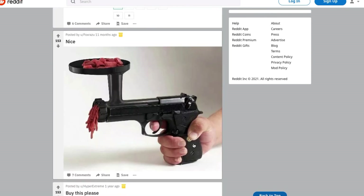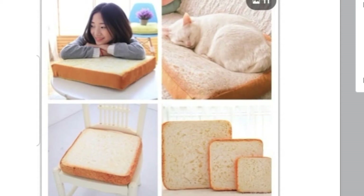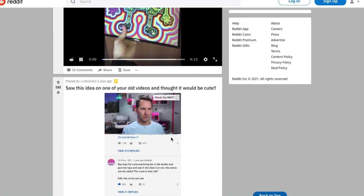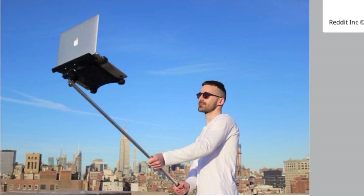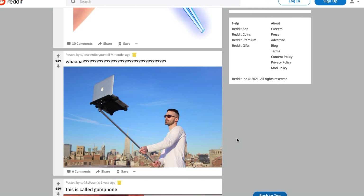Let's do one or two more and then call it a day. Care for a slice of bread? Why? No — this looks awful. Why in the world would somebody buy this? Why would somebody make this? This is horrible. The last one here — the laptop selfie stick. I thought it couldn't get any more useless than this, but hey, just buy a cell phone and then buy a cell phone selfie stick — works a lot better. You're gonna drop your laptop, buddy.